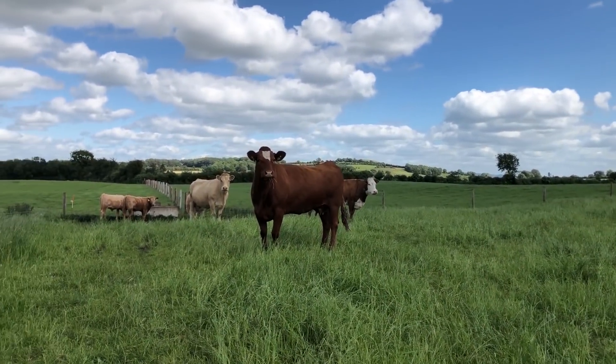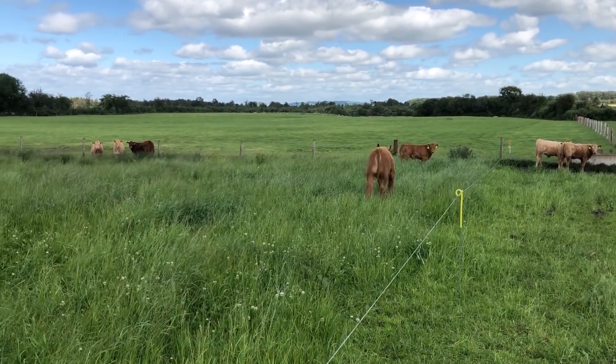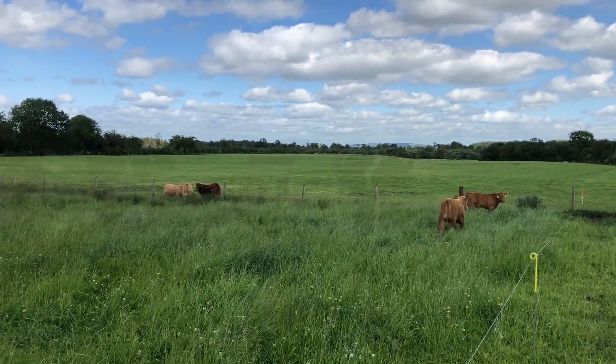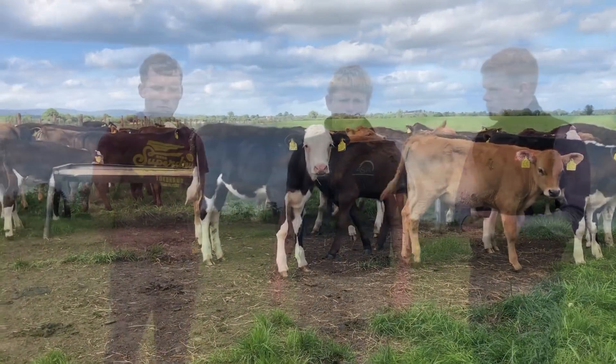We're farming here with my father Joe. We have 120, 125 suckler cows with the bull now this year. They're all brought to beef, and then we have a dairy calf-to-beef system as well on the farm. Along with that, we also run a flock of ewes and there's a small bit of tillage as well.